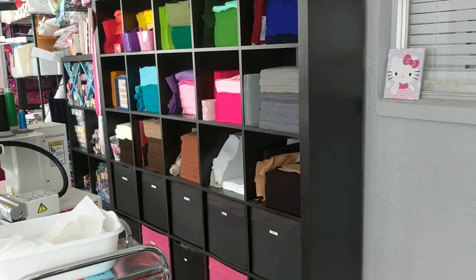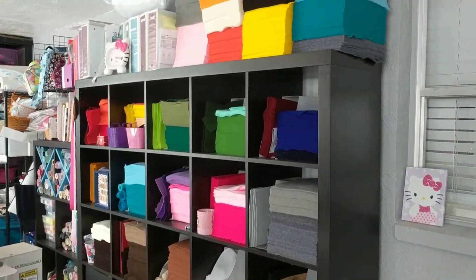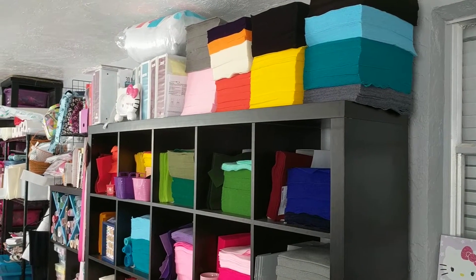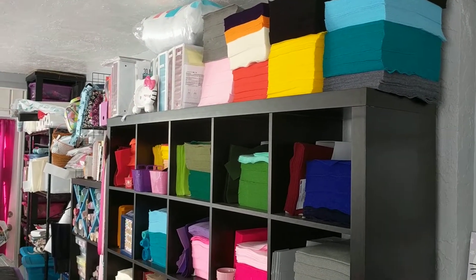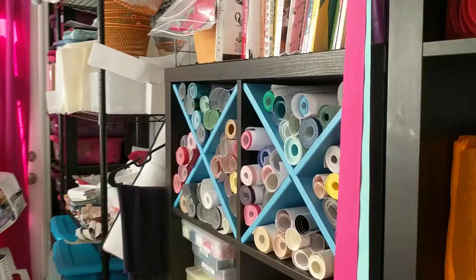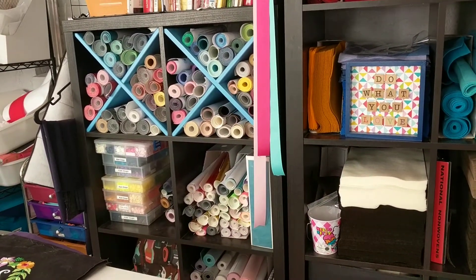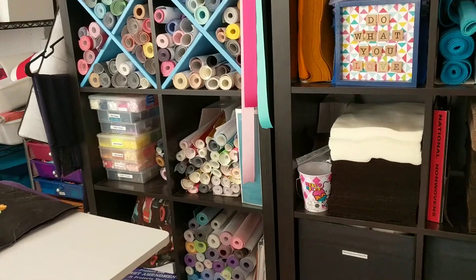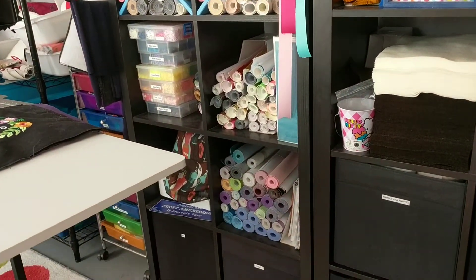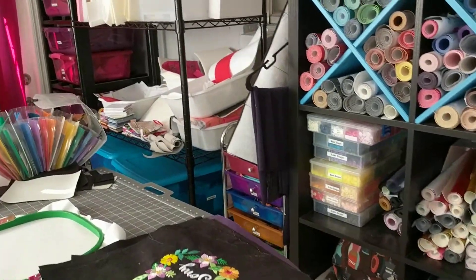That's all my felt, and then the drawers are fabrics and things like that. Up above is more felt, and those are patterns and binders. Next we have another bookcase — that's all my vinyl rolls and glitter canvas. Those containers are all cam snaps, more vinyl, and my serger that I haven't used in forever and I'm not sure works anymore.